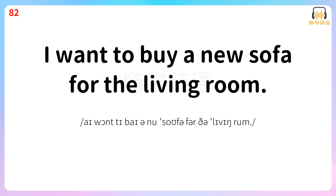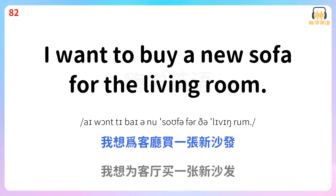I want to buy a new sofa for the living room. 我想为客厅买一张新沙发。